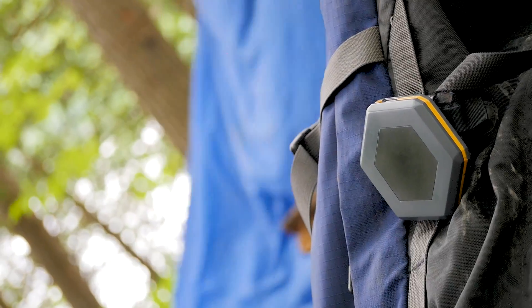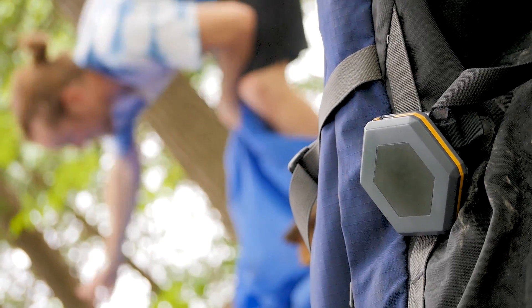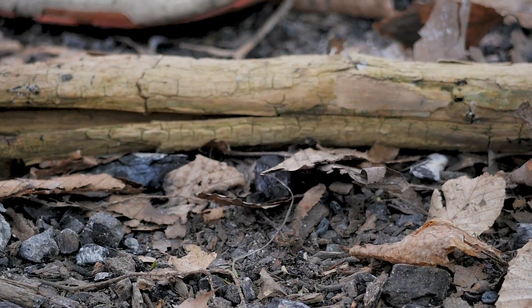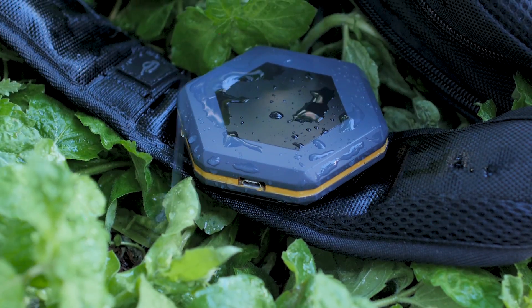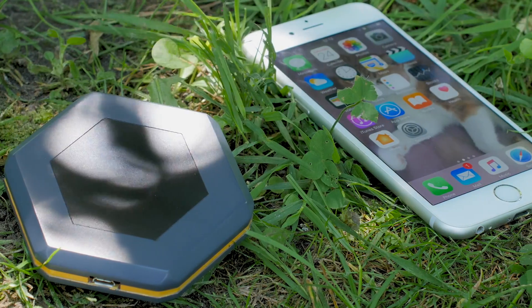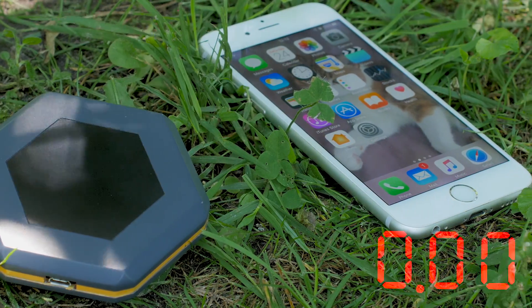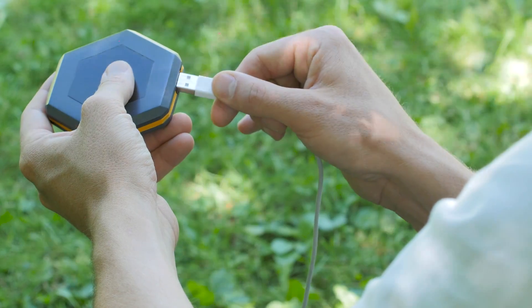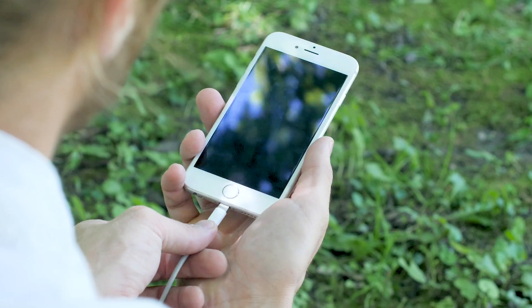The Sonnet is designed specifically for use in the outdoors. It is rated IP66, meaning that it's dust-tight and water-resistant. The Sonnet is powered by a 4,000 milliamp hour battery that allows you to use it continuously for up to 24 hours. It has a built-in USB port so that you can even charge your phone with it.